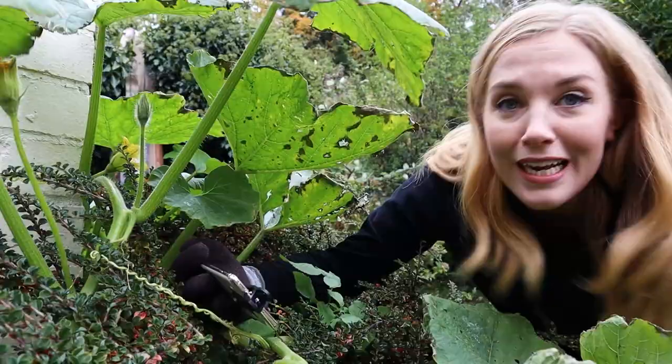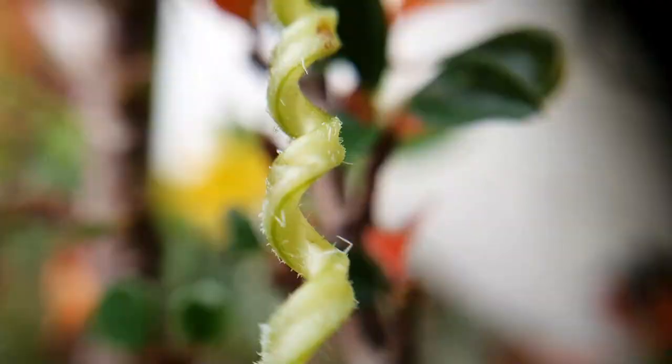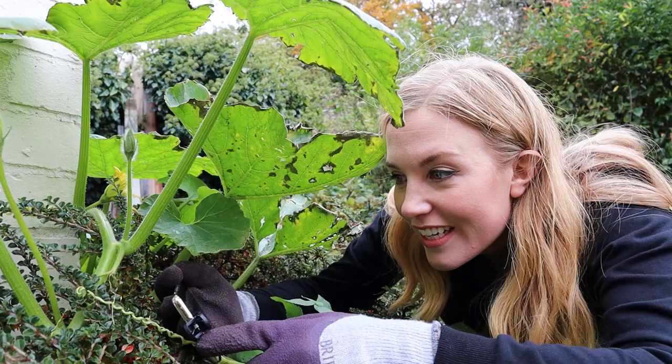Tendrils anchor the plant in place to protect it from being blown around by the wind. And looking at them now using our close-up lens, they are so awesome — they're like little coiled-up springs!